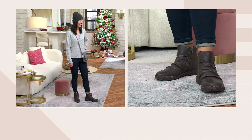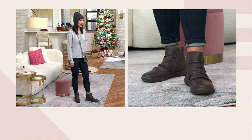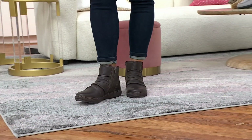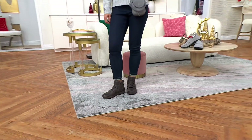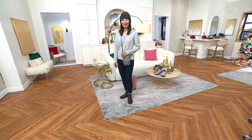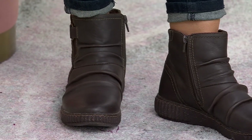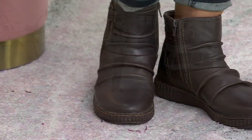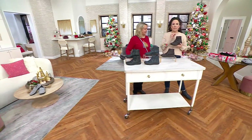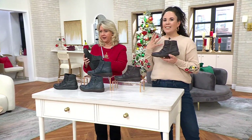With Clarks, they turn 200 years old next year — founded in 1825. When you look at Clarks, it's about quality, classic designs, and that underfoot cushioning. The host wears Clarks almost every day at work because they are so comfortable and supportive, even in a huge building where you walk a ton.